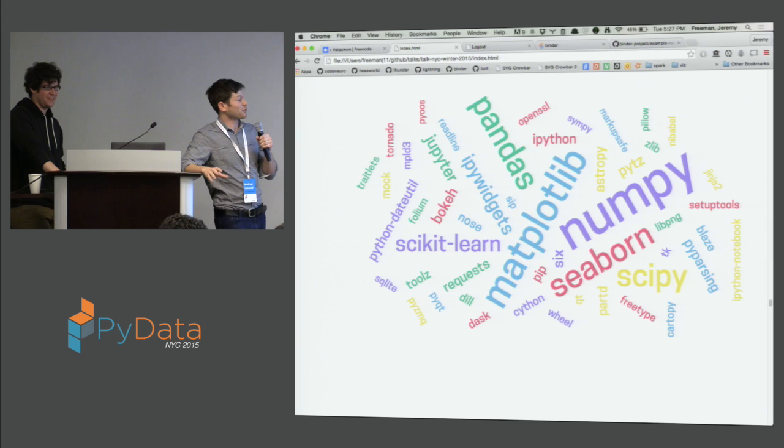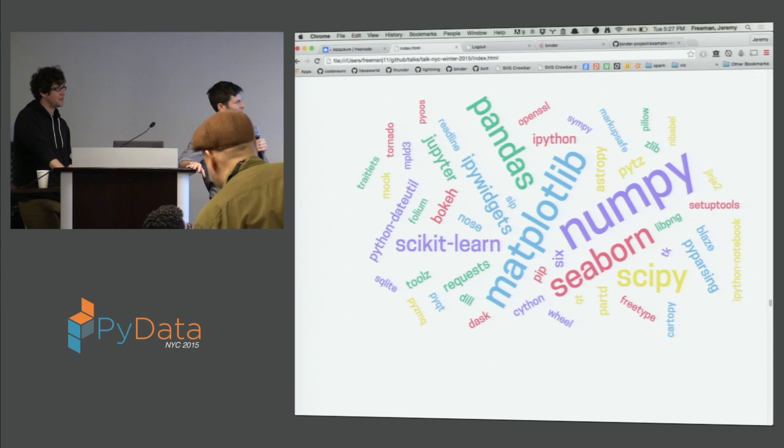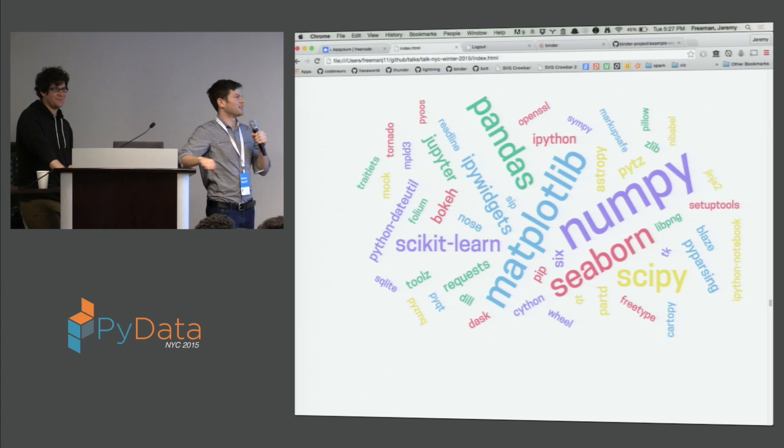We were also able to see which packages are popular among people who use Binder. This is not surprising at all — people generally like to use things that are packaged into Anaconda. You can see here which ones most people want to use, out of about 300 Binders that have been built. Nothing surprising here — it's all pretty standard.